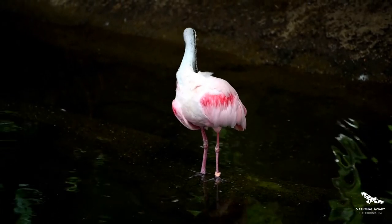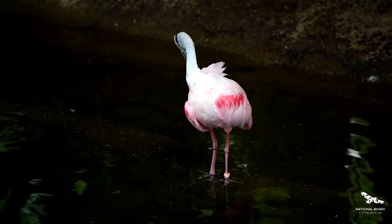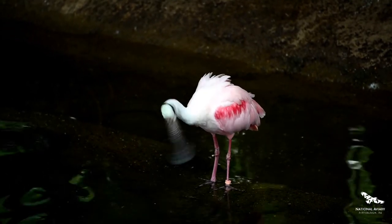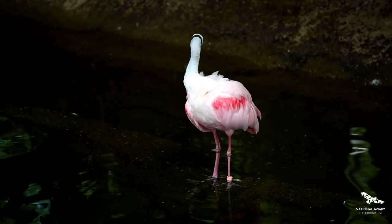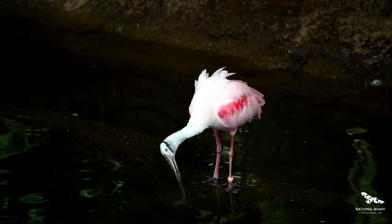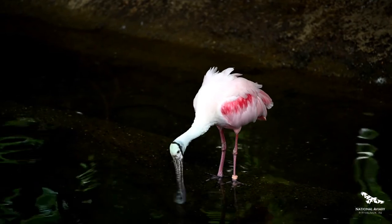Roseate spoonbills live here as well. Spoonbills get their name from the shape of their beak, which looks like a wooden spoon. This species can be found in coastal areas of Florida, Texas, and Louisiana, feeding for fish and aquatic invertebrates in shallow waters.